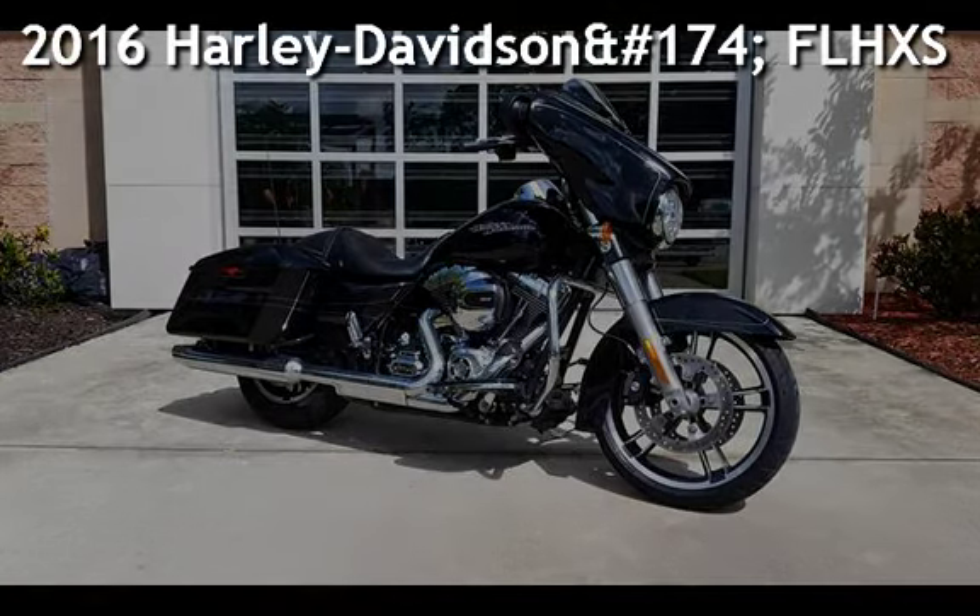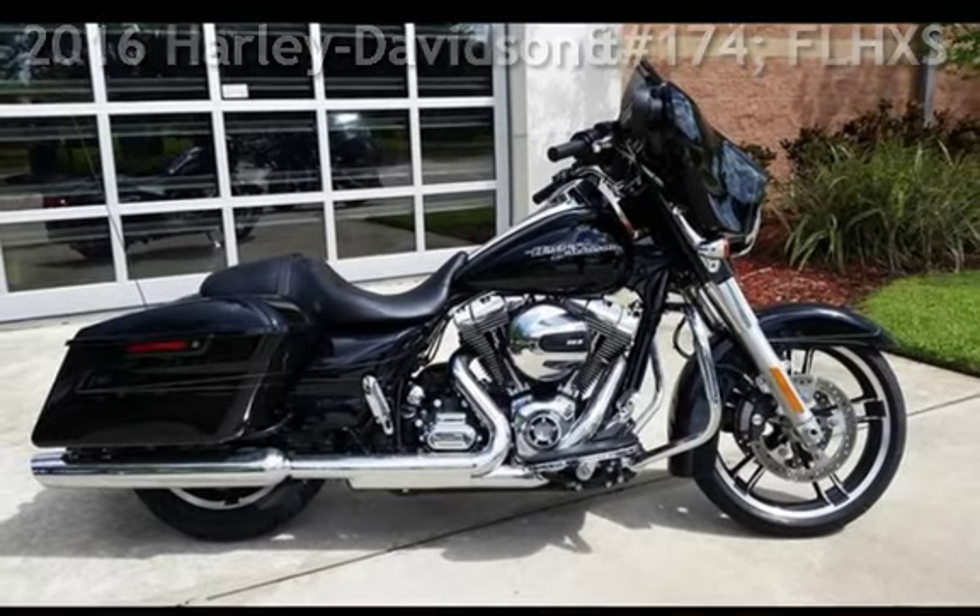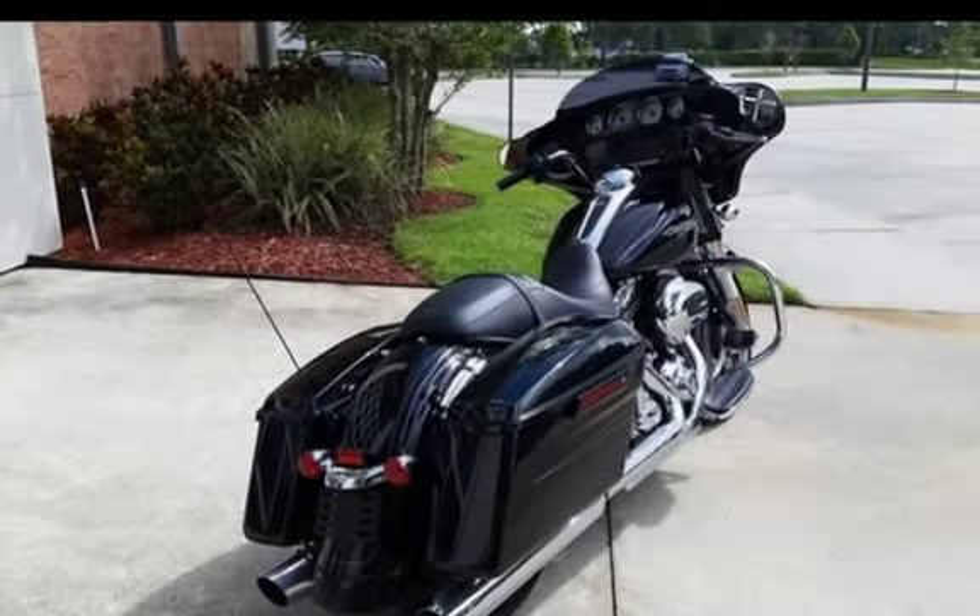Presenting a pre-owned 2016 Harley-Davidson FLHXS Street Glide Special.